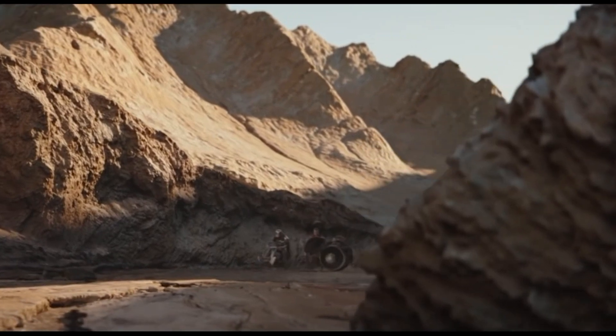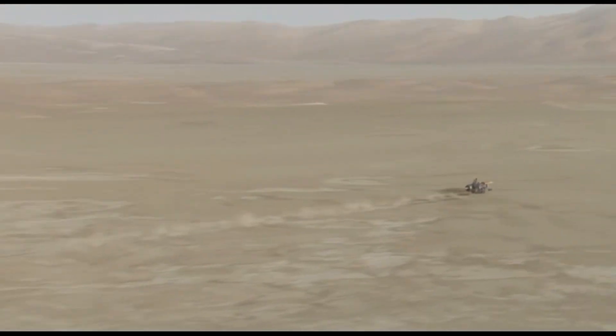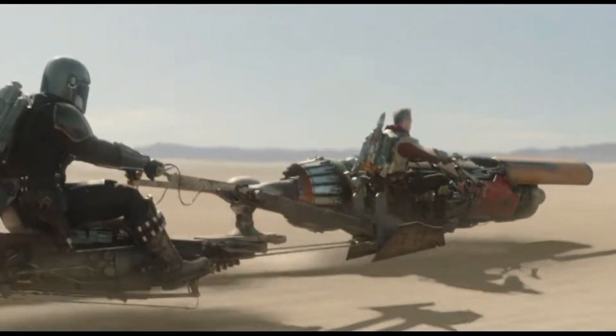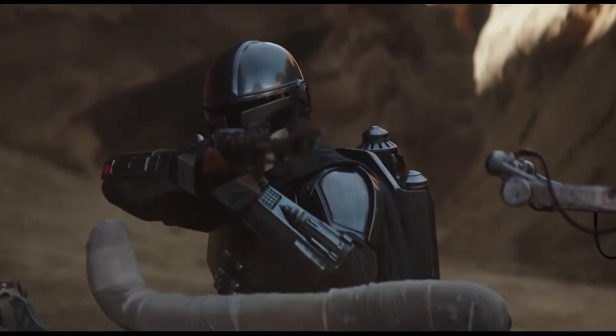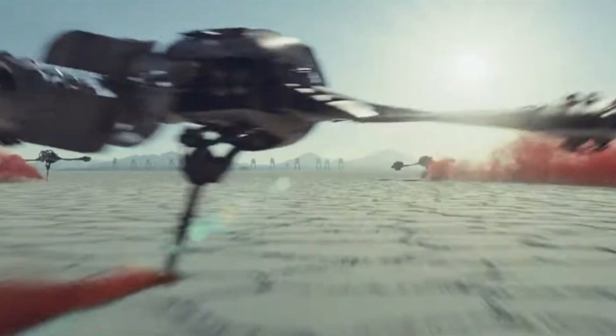Last but not least is Cobb Vanth's speeder. He rides a modified 620C pod racing engine equipped with a saddle and flight controls — basically riding an engine that ensures fast travel across the desert. Nostalgic yet a fresh cool look at what a modified speeder can look like in the Star Wars universe, and we were all wondering if it was Anakin's pod racer that Cobb Vanth is riding. All of the vehicles here are a pretty cool new addition to the Star Wars universe, expanding upon how people travel and traverse the galaxy.